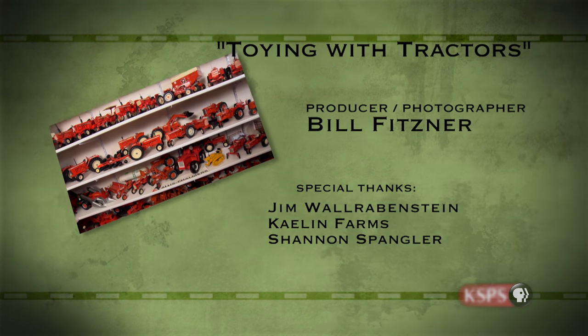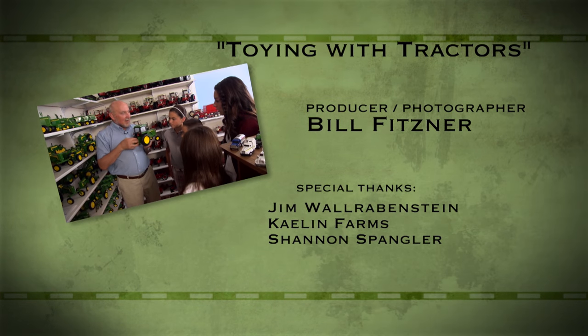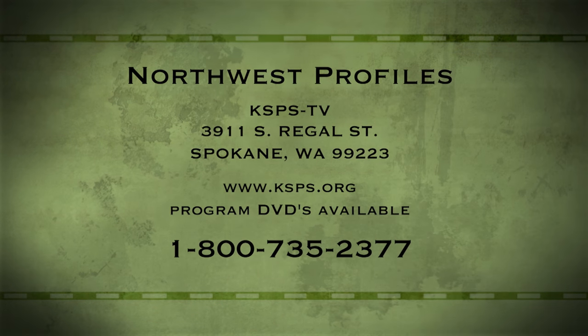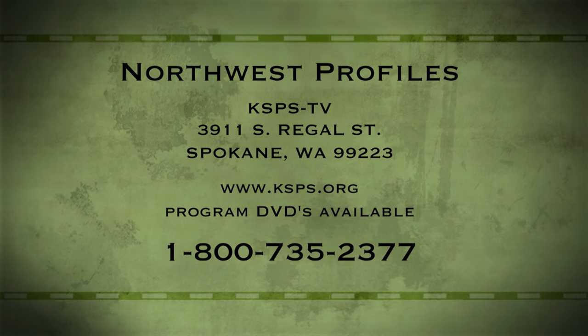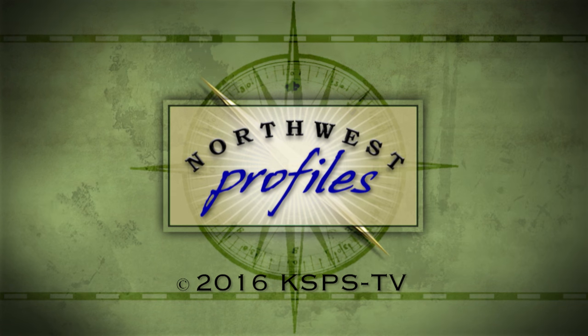It's wonderful. If you have an idea for Northwest Profiles, send it to KSBS TV, 3911 South Regal, Spokane, Washington 99223. Northwest Profiles is a presentation of KSBS Public Television.